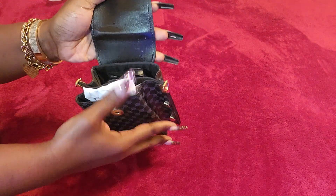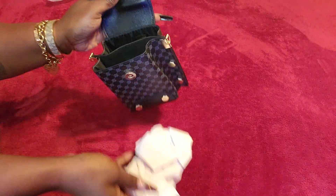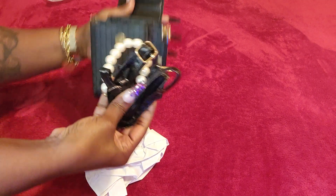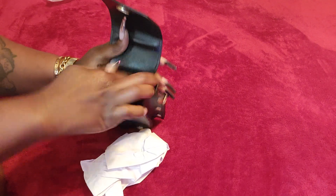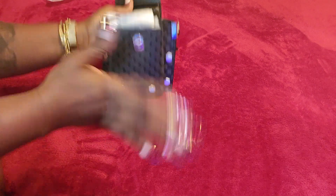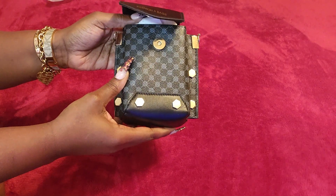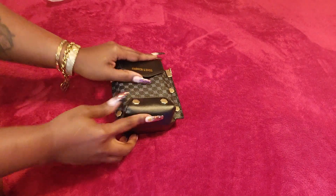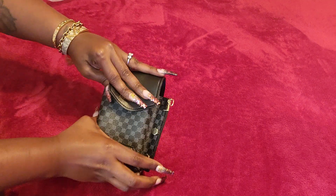The first bag I have is this bag right here, and it is a phone crossbody bag. It comes with a pearl light strap. The price for this was about twelve dollars, and I chose it in the color black. You can put your phone down in it.